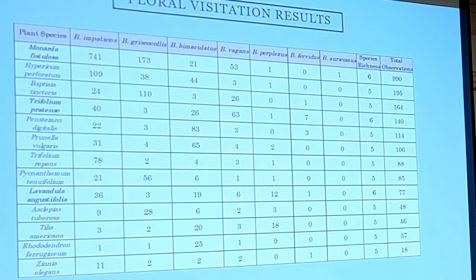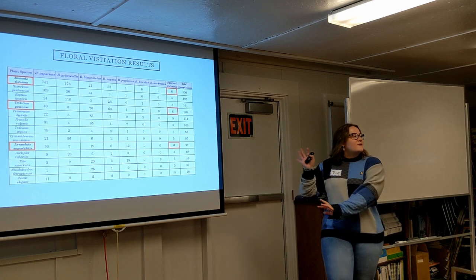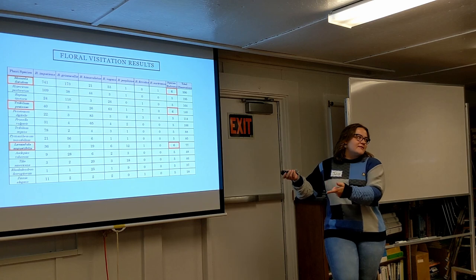These are our floral visitation results. The main takeaway is that three plant species — Monarda fistulosa (bee balm), Trifolium pratense (red clover), and Lavandula angustifolia (English lavender) — had the highest bumblebee species richness or diversity. Six of the seven bumblebee species we saw were using these three plants. So if you want to support a diversity of bees, these three plants are really, really good.